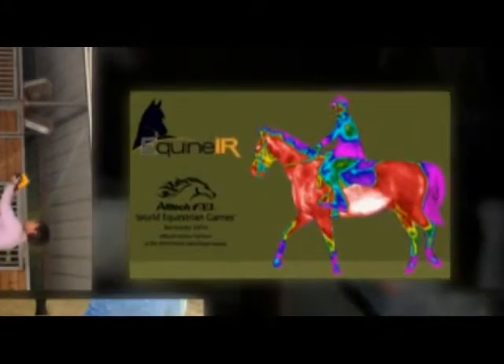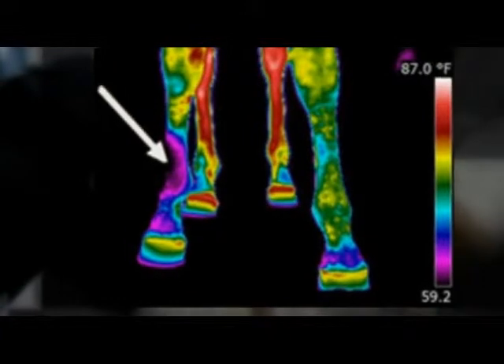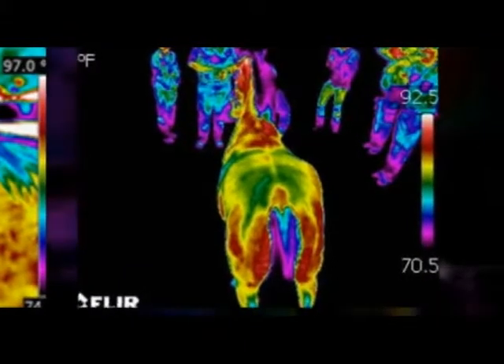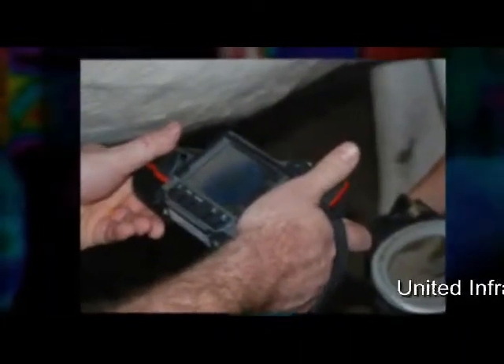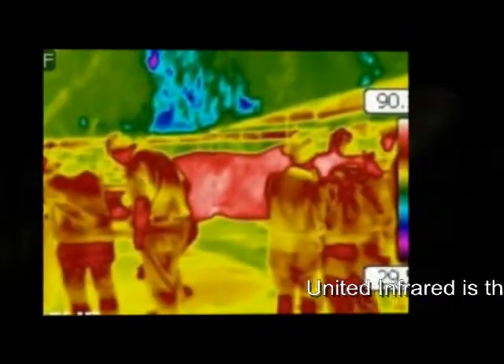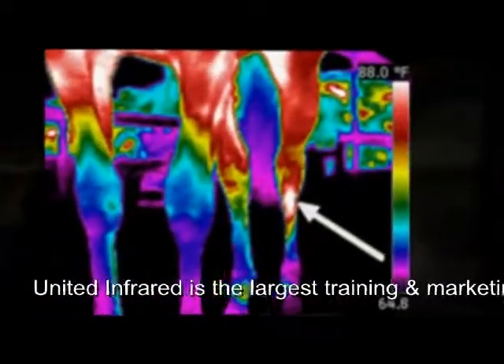United Infrared offers a training class three to four times a year, held recently throughout the country. Would you like to learn more about it? Go to equineir.com — you can select on the links and see about joining our next training class. Our hands-on training class is a three-day class with classroom instruction.